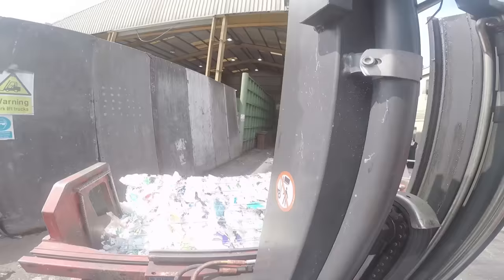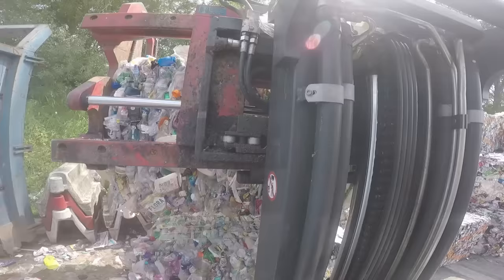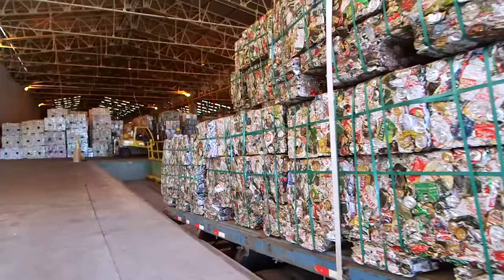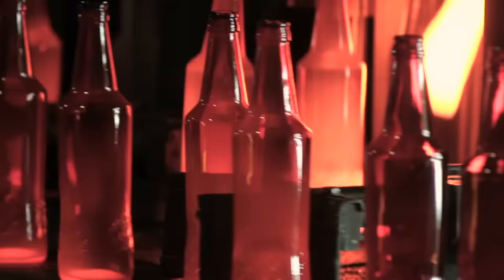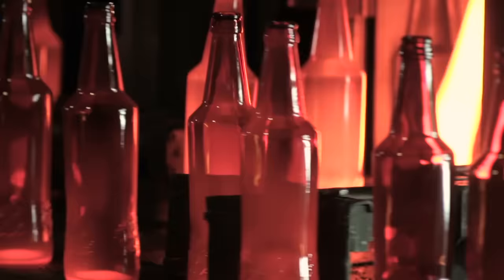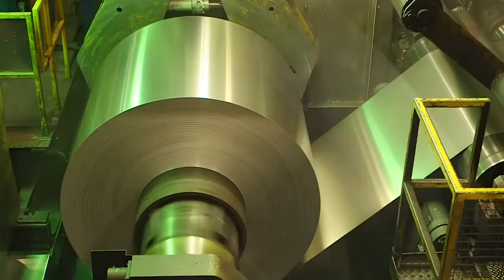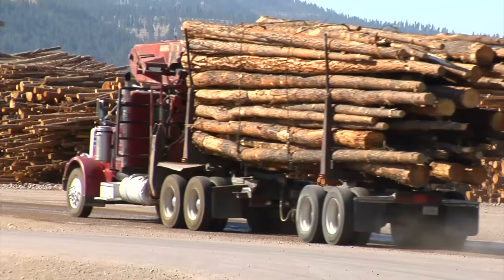The final stage of recycling is called reprocessing. This is the bit where these bales are turned into something new that we can use again. The bales are taken on the back of big lorries to special factories for reprocessing. Glass can be melted down and made into new bottles. And the bales of cans can also be melted and turned into new cans, ready to be filled with new drinks. When we recycle, it means we don't have to cut down new trees to make paper — we can keep reusing the paper we already have.